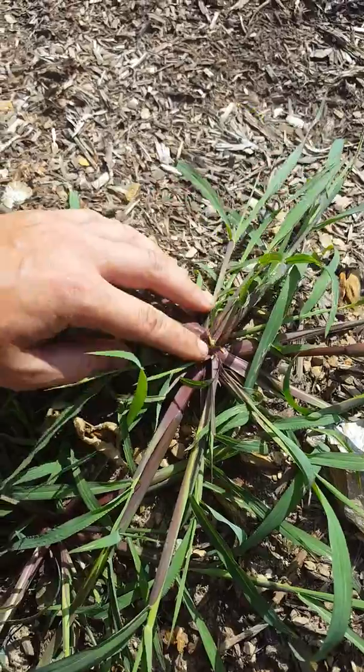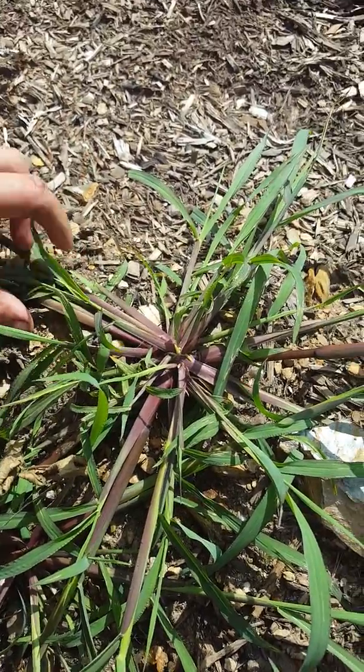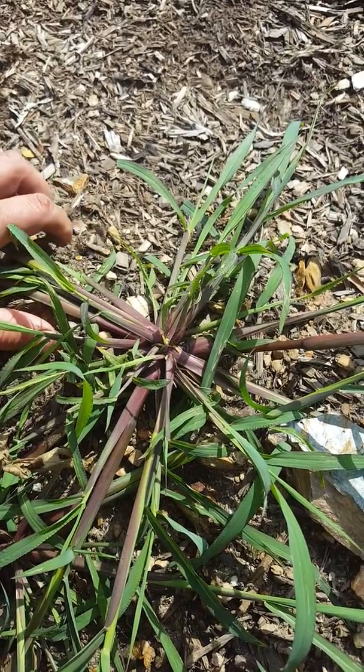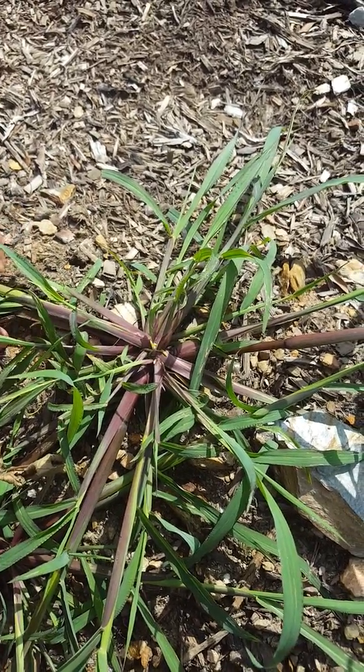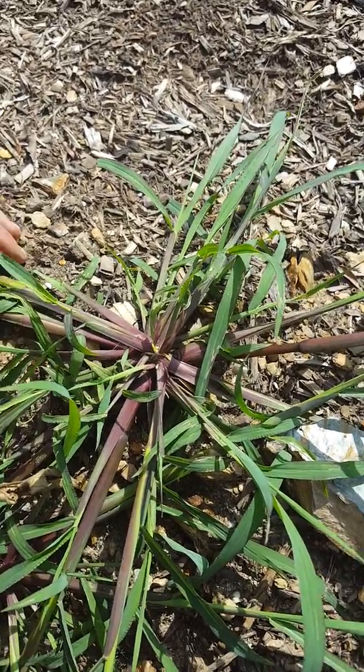Pro-diamine and pendimethalin will protect against barnyard grass. I do see some breakthrough late in the season. It's usually a summer annual, so getting your pre-emergence down at the right time will protect against this.